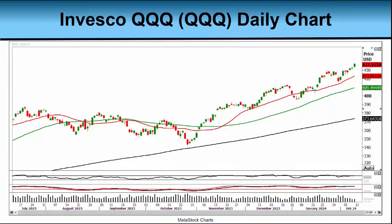Our next chart today is a daily chart of the Invesco QQQ, symbol QQQ. The Q's represent the top 100 non-financial companies in the NASDAQ 100, including many of the much-talked-about Magnificent 7 companies, including NVIDIA, Meta, Amazon, and Microsoft. The Q's, just like the SPY, is within a cent or two of its all-time high, right here at $437.23.